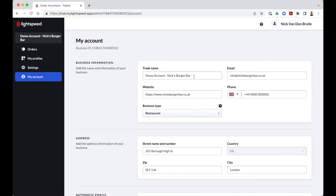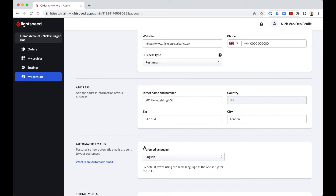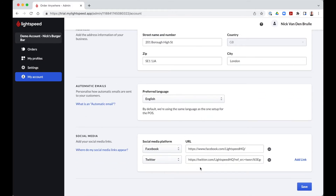My account includes basic information. The name of your company is automatically displayed — it is the same name as the one you find in your Lightspeed back-office. You can enter your email address, the URL of your website, telephone number, physical address, preferred language for automatic emails, and social media links. Automatic emails refer to the order and payment confirmation emails sent automatically from the Order Anywhere platform to your customers. The social media links, address, and contact details appear on your different Order Anywhere menus.